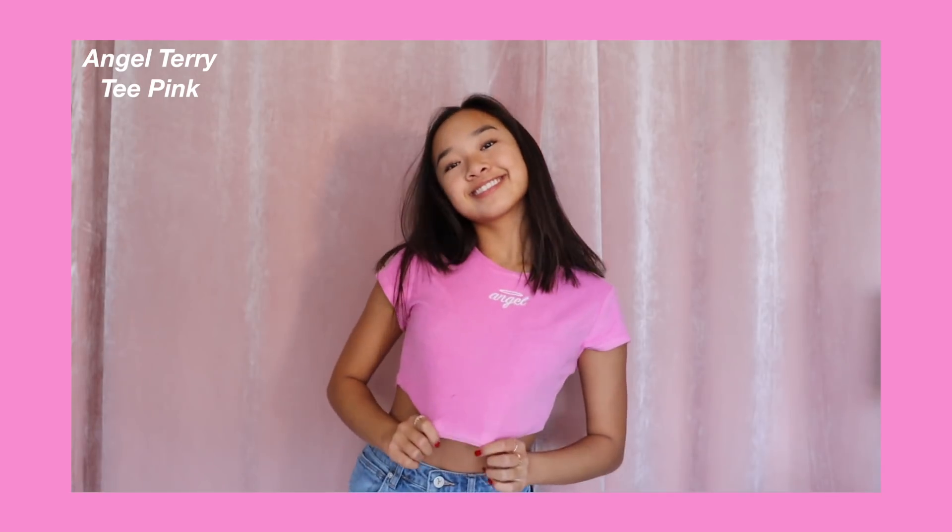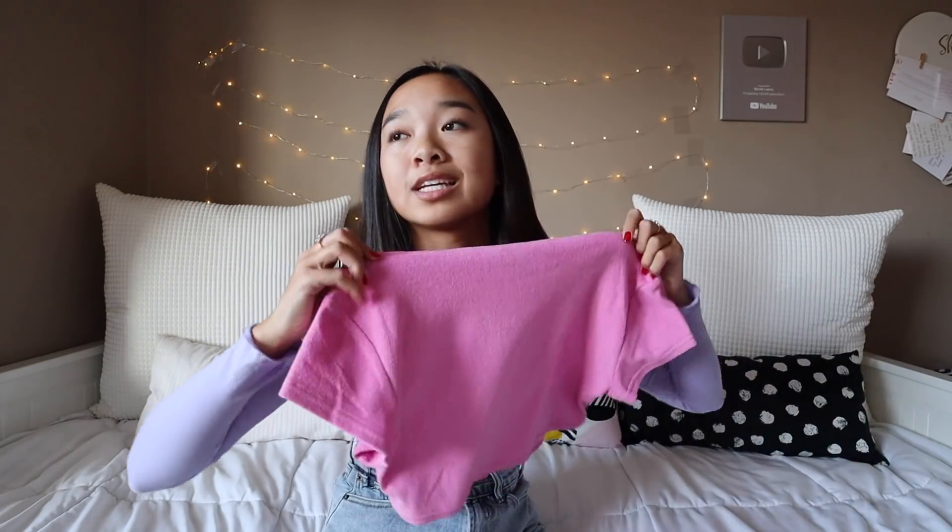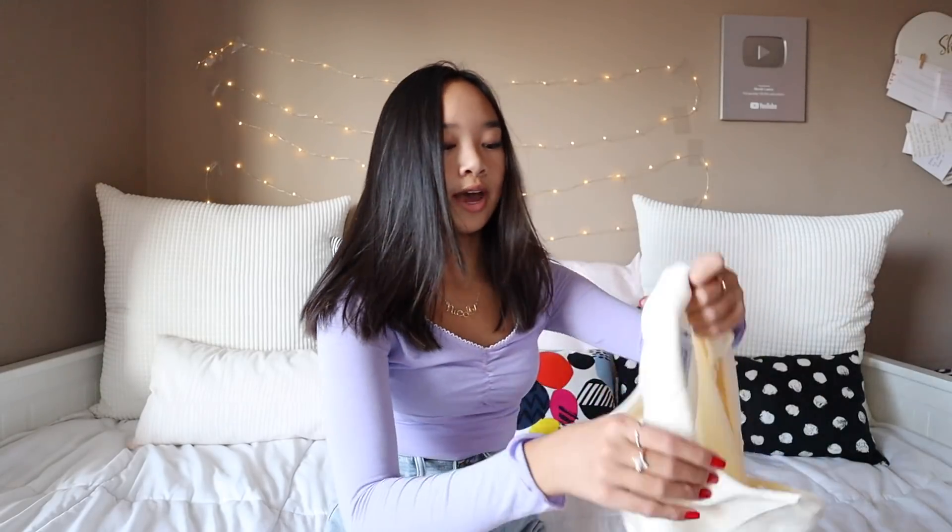This one's also cute. This is called the Angel Terry T in Pink. The color is just so cute — it's more of like a hot pink. The material kind of reminds me of like a bath towel in the best way possible. It's super comfy and stretchy. In the center, it says Angel and it has like a little halo. It's just a very cute short sleeve. This is so cute with jeans and some Nike Air Forces.